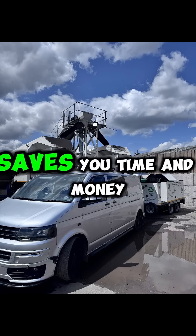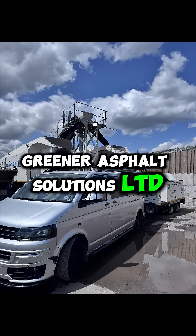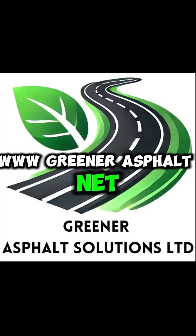Saves you time and money. Greener Asphalt Solutions Limited — www.greenerasphalt.net